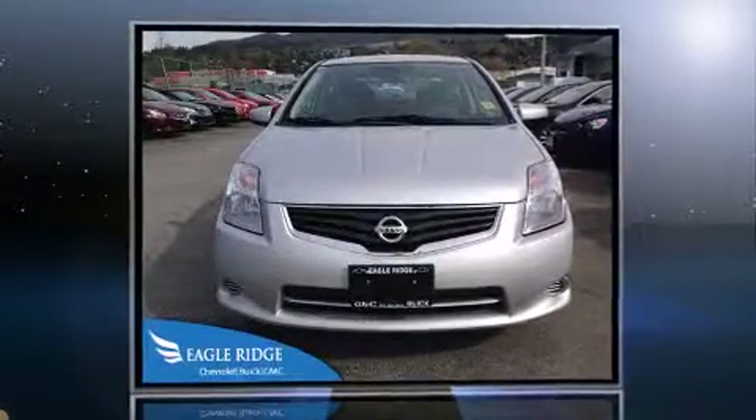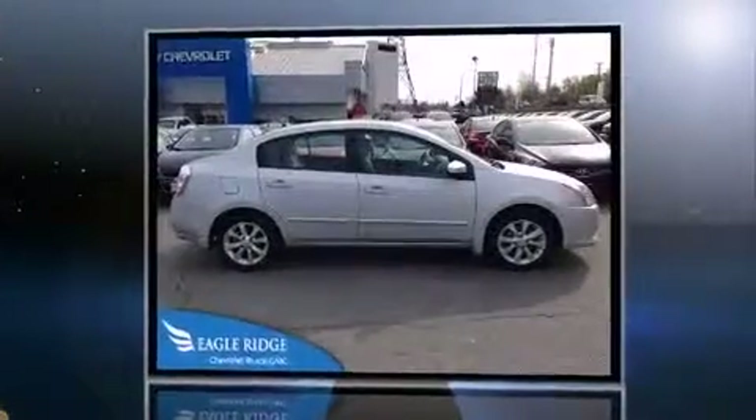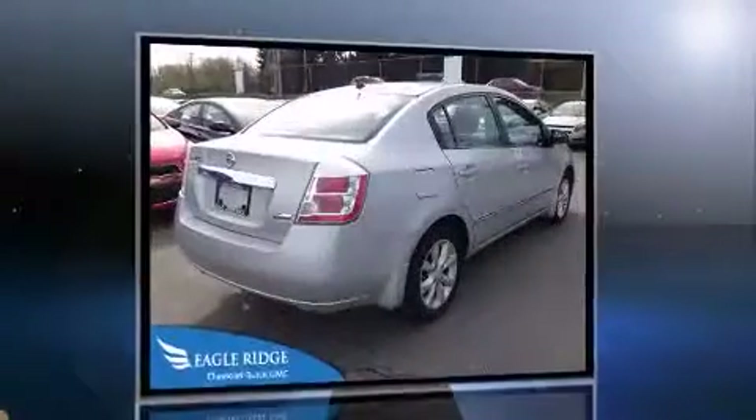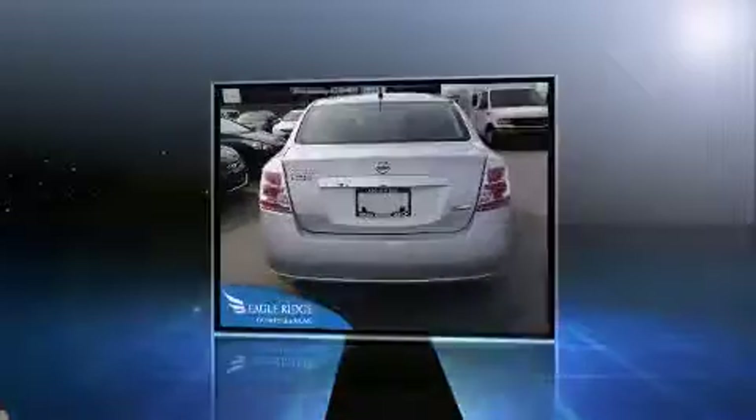Step into the 2010 Nissan Sentra. This four-door, five-passenger sedan has not yet reached the 100,000 kilometer mark. It features an automatic transmission, front-wheel drive, and a two-liter four-cylinder engine.